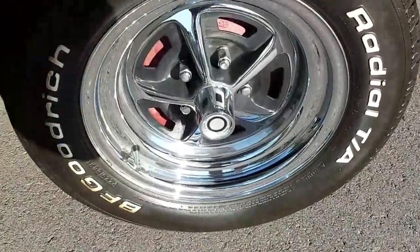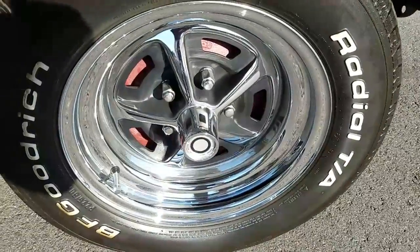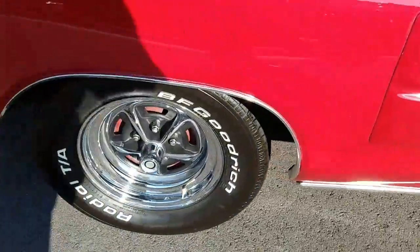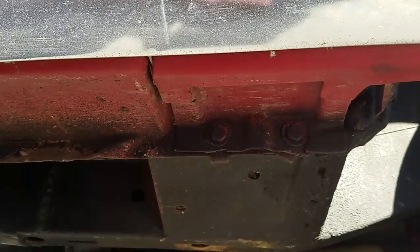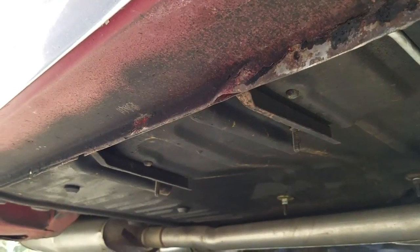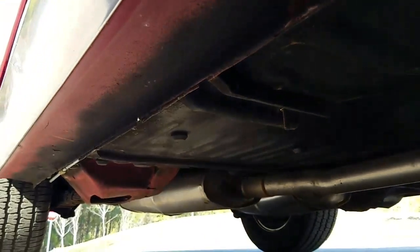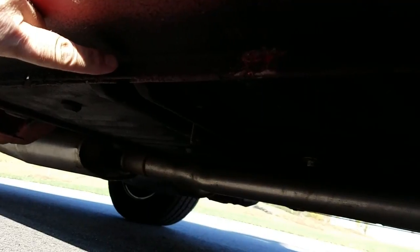BFG Radial TAs — lots of tread on those, 60 series, 15 inch. No dry cracking seen, so no issues there. I'm underneath the right rocker panel. The bottoms of the rockers have never been painted. Pinch welds look very nice and appropriate.